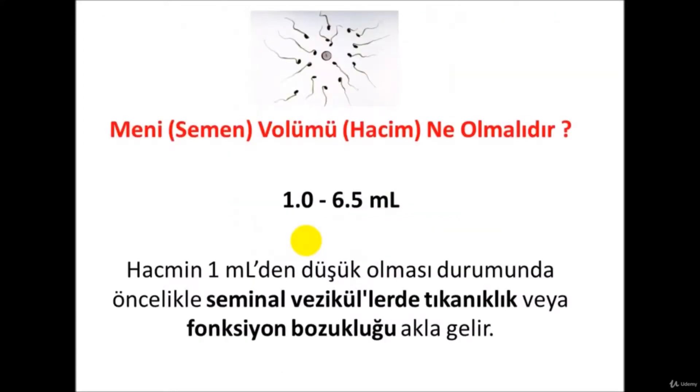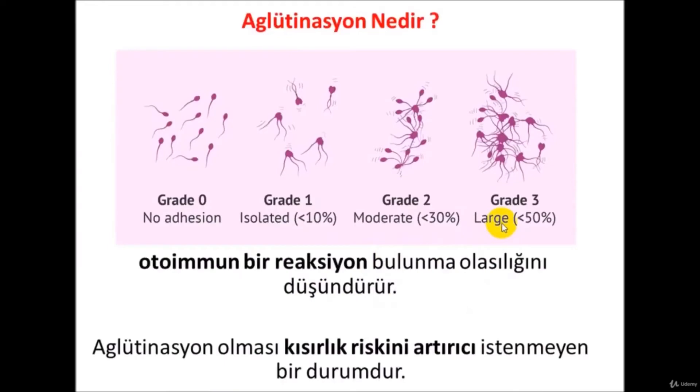The volume of semen for a sperm test should generally be between 1 and 6.5 milliliters. If it is 1 milliliter or less, this is usually a problem. There is a kind of bag in which semen is made, called the seminal vesicle, and semen volume may decrease below 1 milliliter in case of an obstruction or dysfunction.